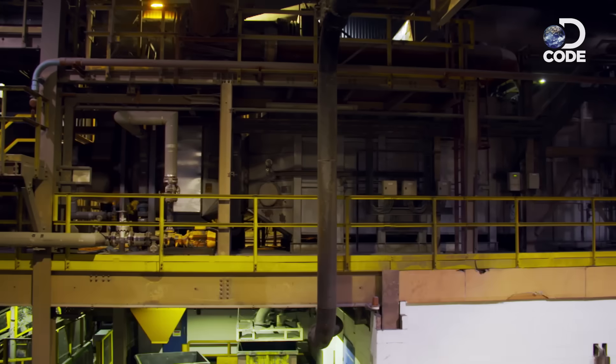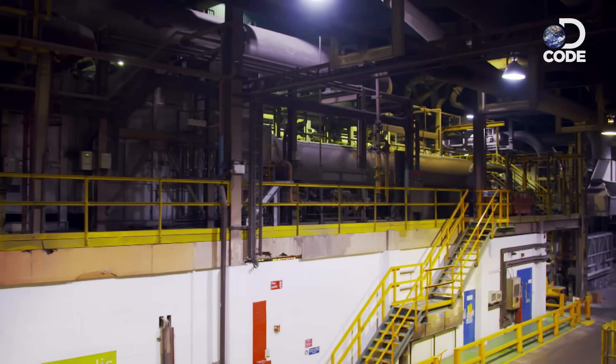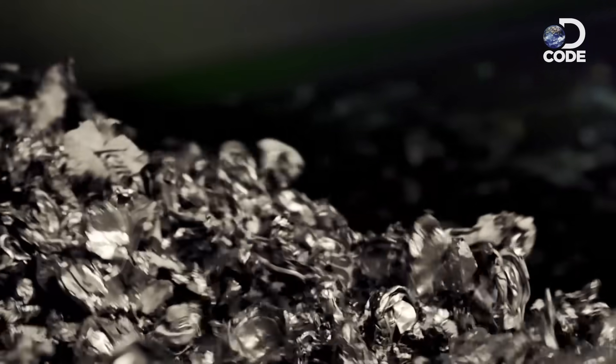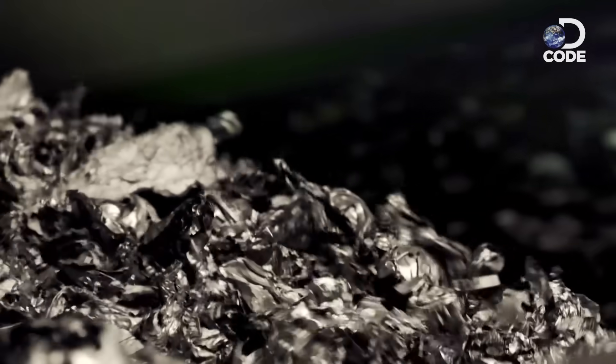The next problem is aluminium doesn't melt until 660 degrees. The paint and lacquer aren't so lucky — they're instantly vaporised. The clean aluminium chips are ready for the next stage: melting.